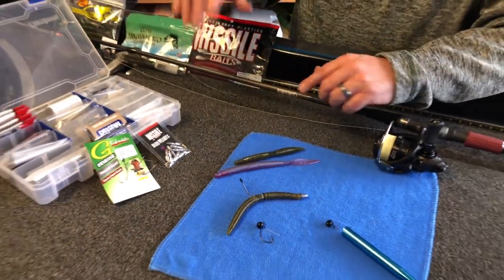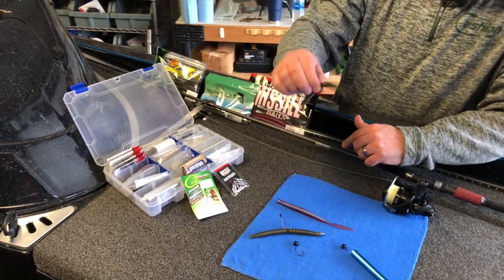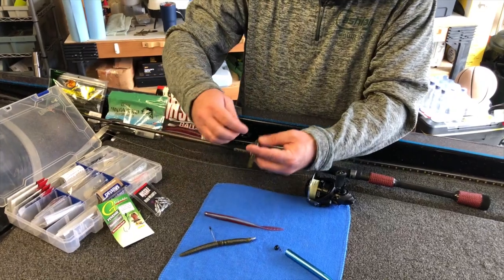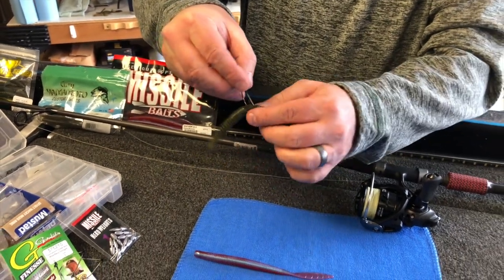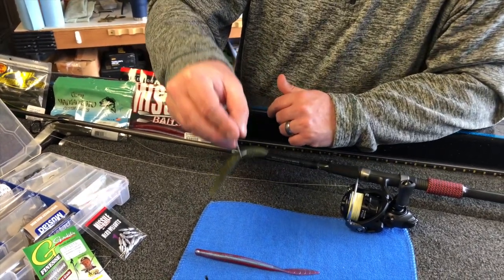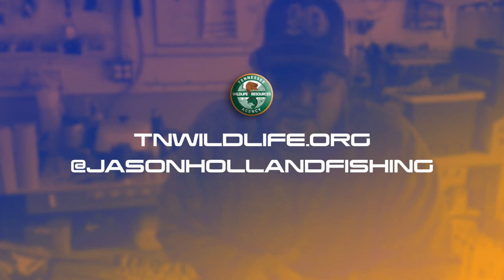A couple of products I like: the Missile Baits 6.5 Quiver, the Gary Yamamoto 5-inch Senko, and the Bass Pro Shops Wacky Worm — a really cool little bait that accentuates the flapping action as it comes down. It's heavier weighted on each end with a thinner piece in the middle, giving that flapping action as it falls. Thanks for joining us — hopefully you learned something about wacky rigging and Neko rigging. Appreciate the TWRA for allowing me to come along; I hope you've got some real secrets. Look forward to seeing you next time.